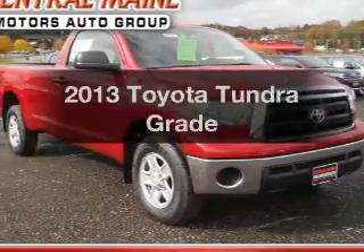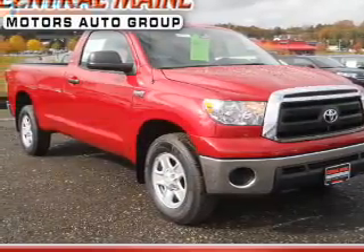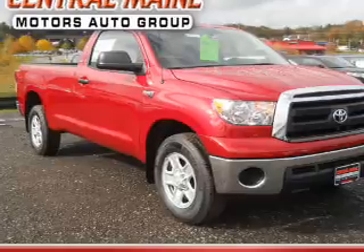Presenting the 2013 Toyota Tundra. If you're looking for an automobile with great attributes, look no further.